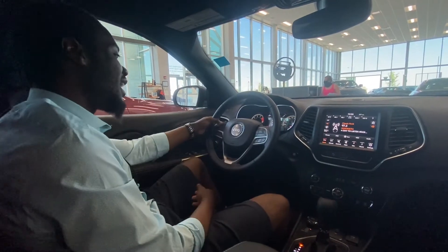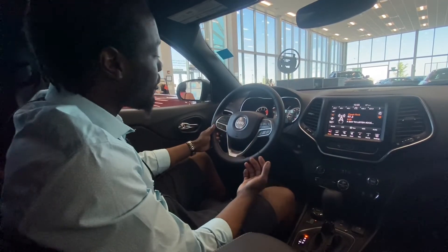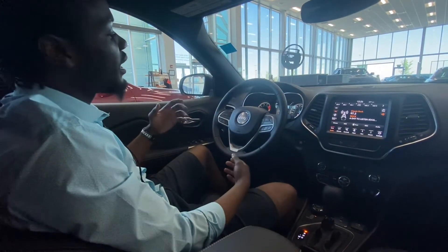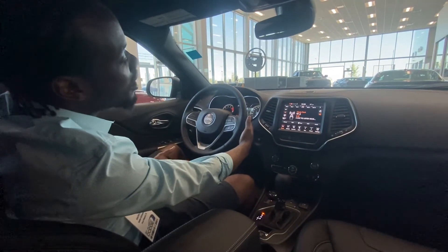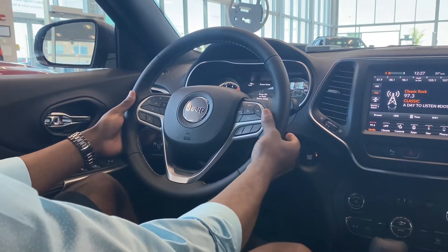Looking at the steering wheel, you've got your cruise control and cluster dash navigation — up, down, left, right. Once your phone is connected via Bluetooth, Android Auto, or Apple CarPlay, you can answer and end calls and use voice commands right from the steering wheel. On the right side you've got volume up, and on the left side you can change channels and stations.